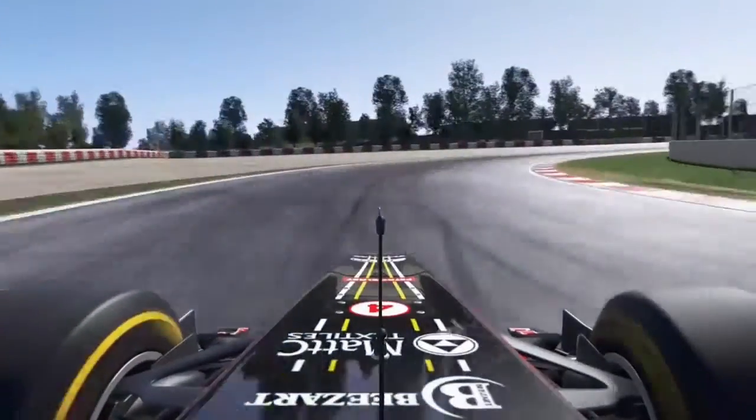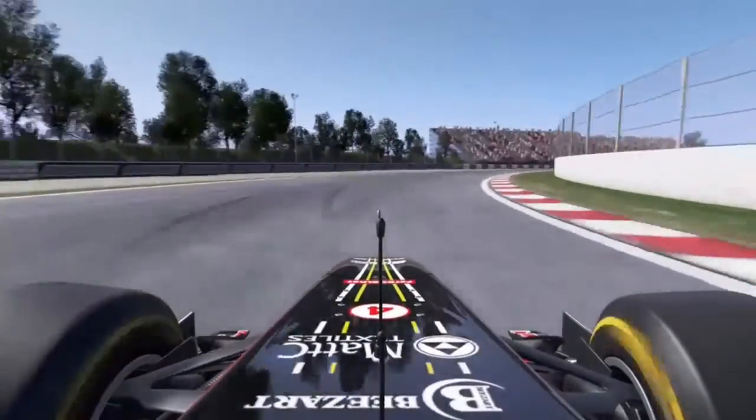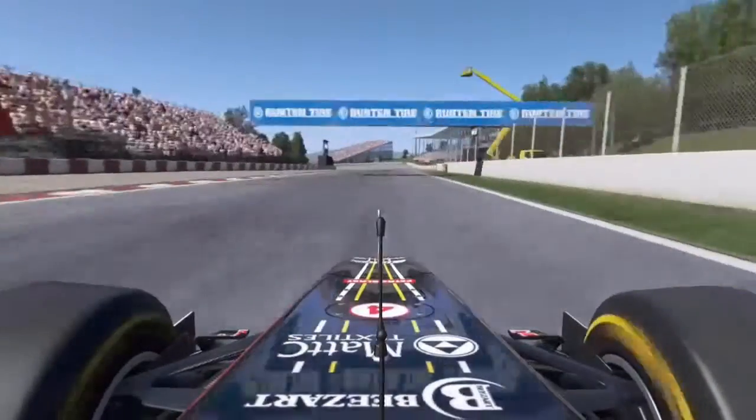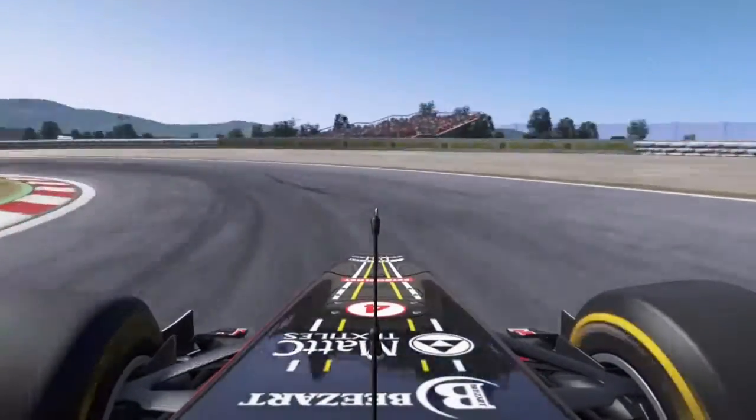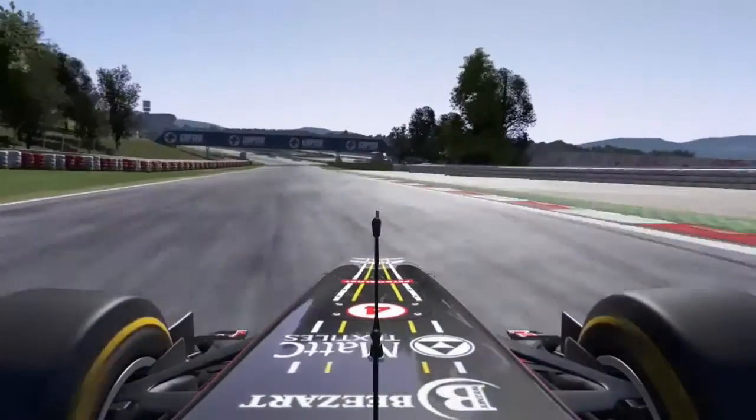Gathers the car together on the approach to four — heavy entry speed, again down to third gear. Fighting at the wheel, opens the DRS, releases the kerbs, and then the tricky drop down into turn five, a little bit wide on the apex.